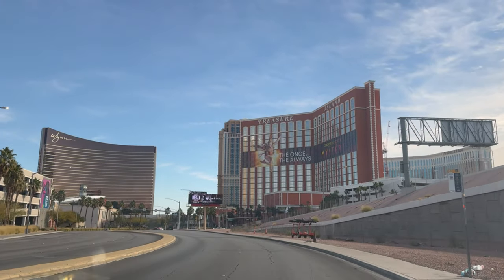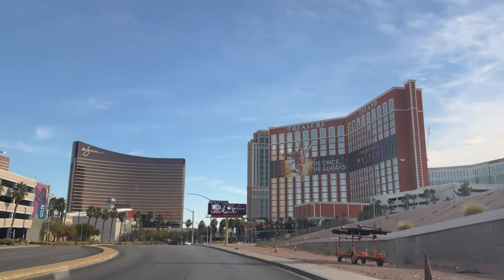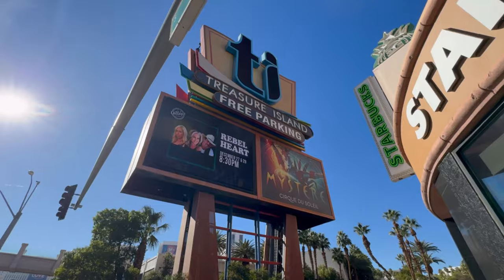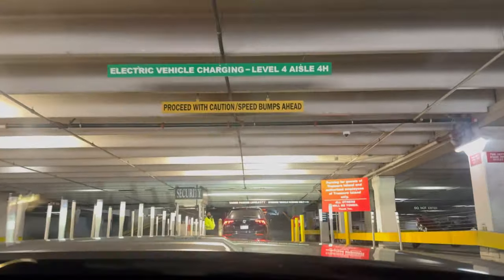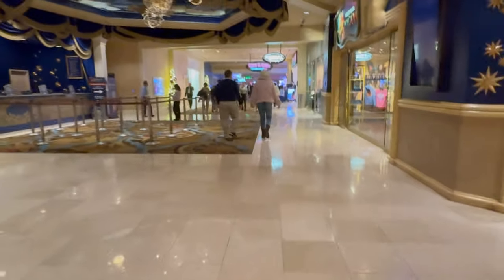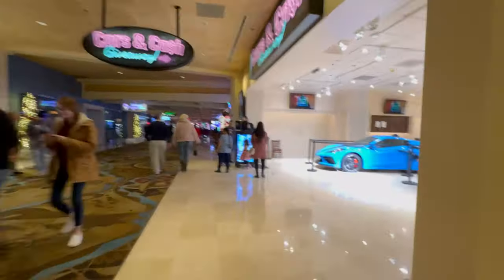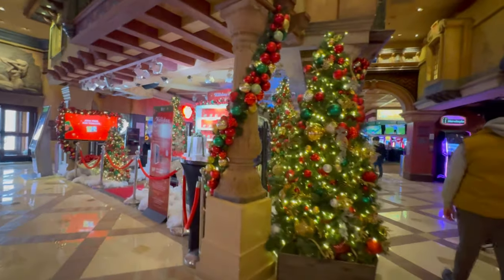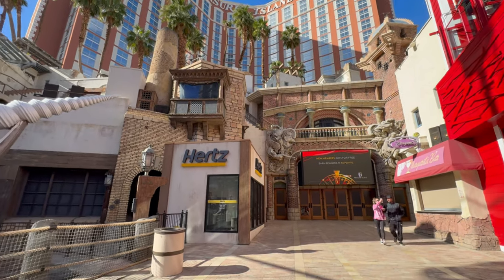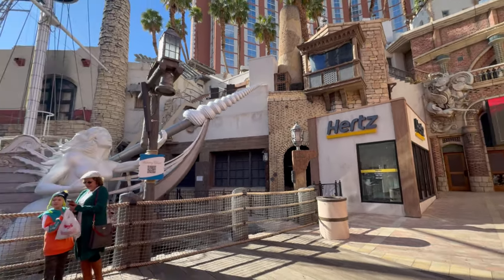In a quarter mile, the destination is on your right — Treasure Island self-parking garage. Now we are driving to the self-parking garage of Treasure Island and we will park our car there and just walk through inside and come out of Treasure Island. Right now we are in Treasure Island. We came out of Treasure Island and from here we need to walk to the Venetian Las Vegas.